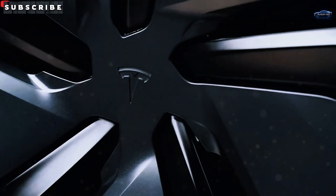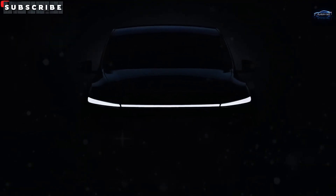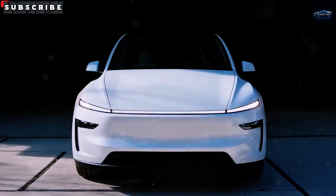Picture an EV under $11,975 with Cybertruck-grade panels and a 0.19 drag coefficient.